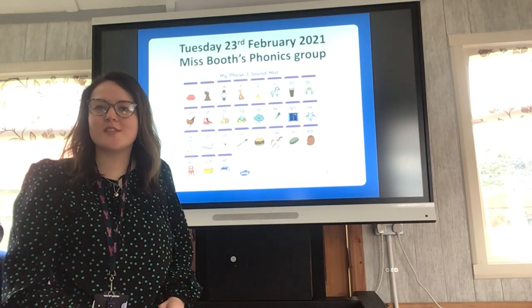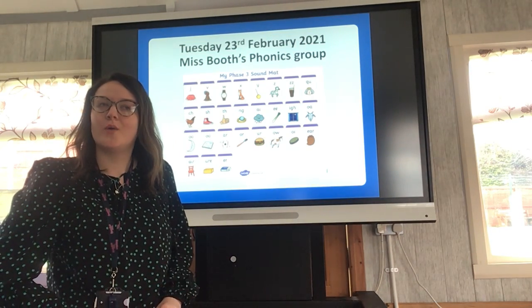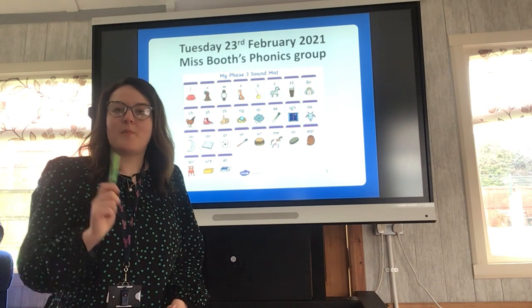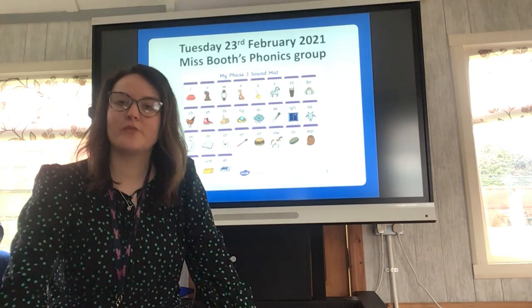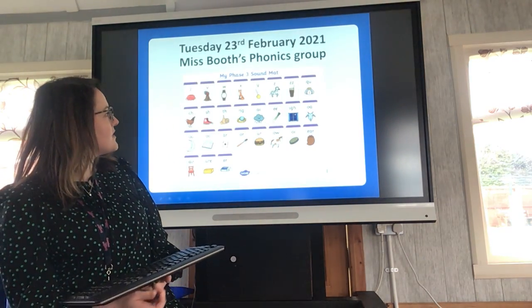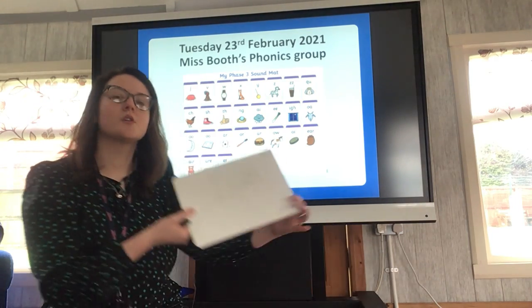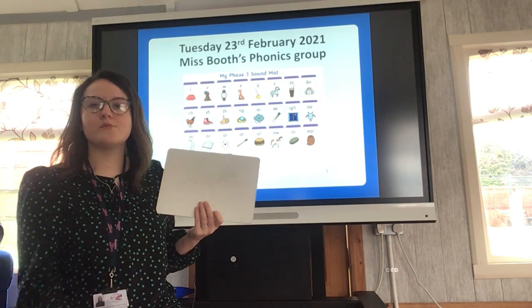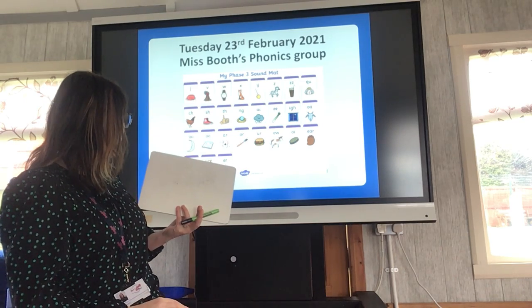Hello everybody, welcome to Tuesday's phonics lesson. Today I am back in Jack's house where we normally have our phonics when we are back in school. It is a little bit echoey because it's only me in here, but I really hope we'll see all of you back in here soon. You'll need your whiteboard and your whiteboard pen. We're going to start with our quick write, writing all the sounds we've done in phase three so far.